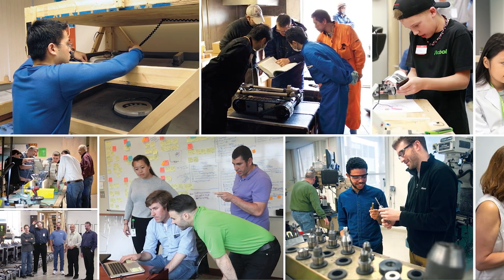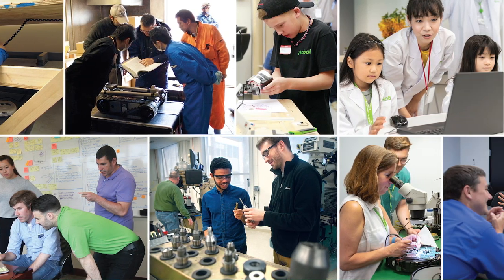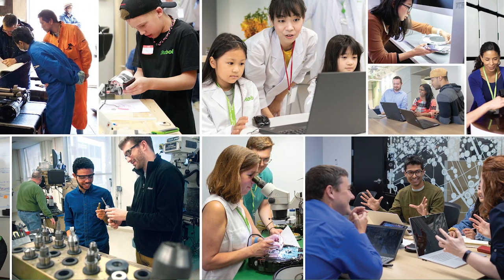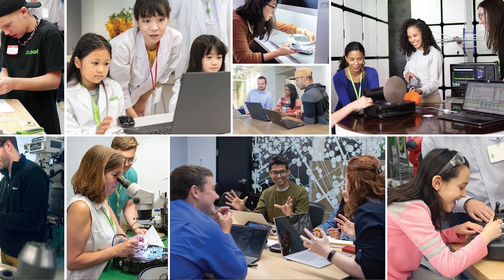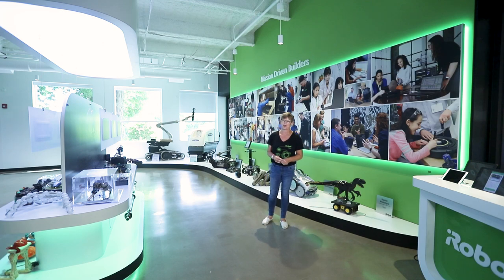That became maybe a dozen, up to 50 people. And today we're about 1,000 people just here in Bedford, Massachusetts — even more worldwide — building robots for a specific purpose. So we're going to go through our history and learn a little bit about what we've done through time.